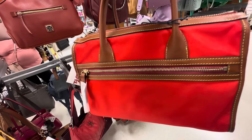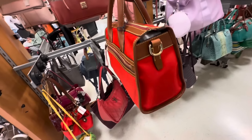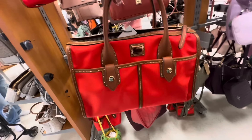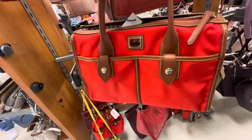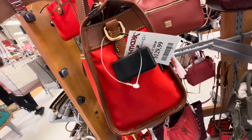This is a nylon Dunienberg — big zipper in the back, we have a top handle and shoulder strap. The front has two big zippered pockets, zip top. And it's $130.